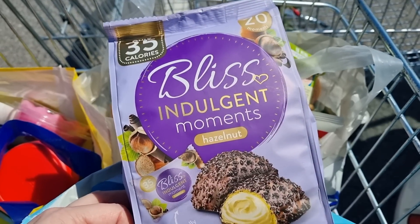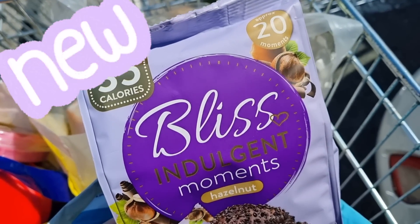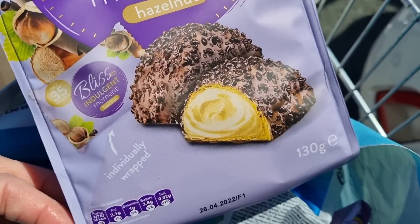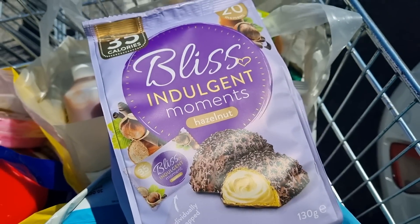I've just been into Home Bargains. I'll show you what I picked up when I get home, but I've picked up these Bliss Indulge Moments, individually wrapped, 35 calories each, so we're going to give one a go.